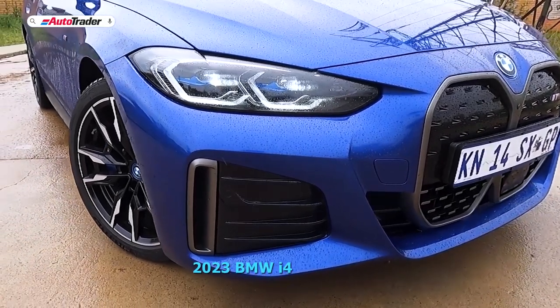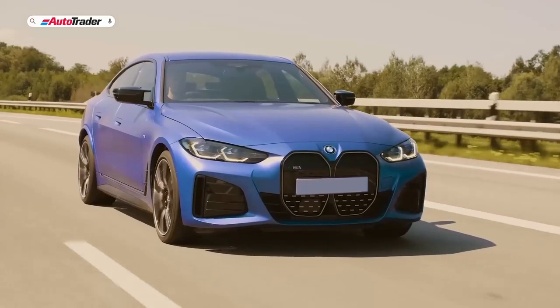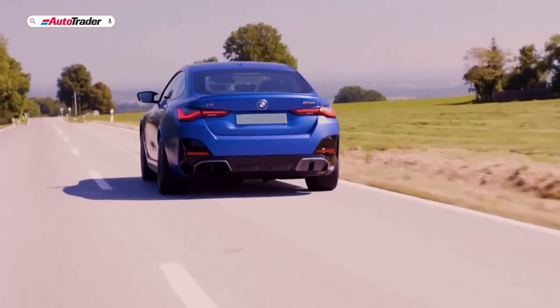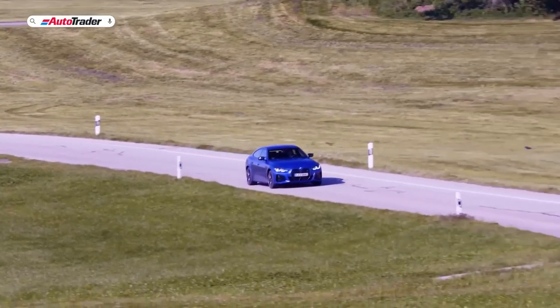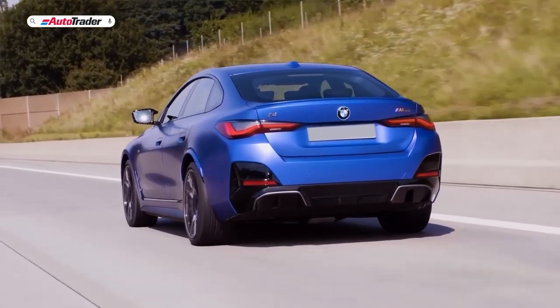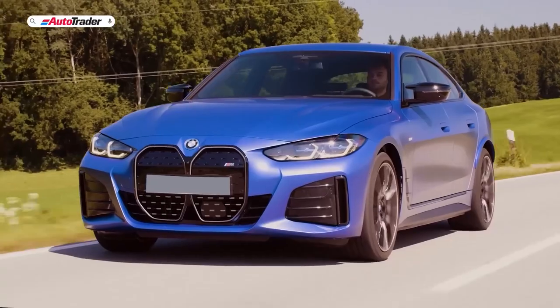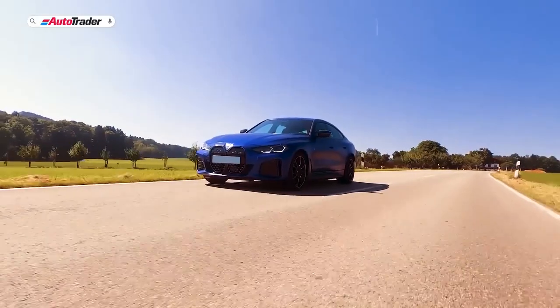2023 BMW i4. Exciting, innovative, and a window to the future, today's electric vehicle revolution is a wonderful moment in time. But, real talk now, it's turning out some ugly cars. Sure, style is subjective, but one of the most appealing traits of the 2023 BMW i4 is its shocking normalcy compared to its hyper-styled peers. But for the badges and a few aerodynamic bits, the i4 looks like the sleek four-door BMW 4 Series Grand Coupe.